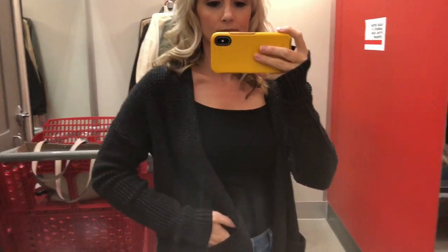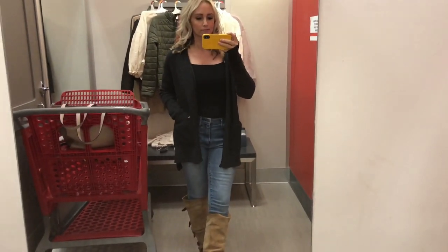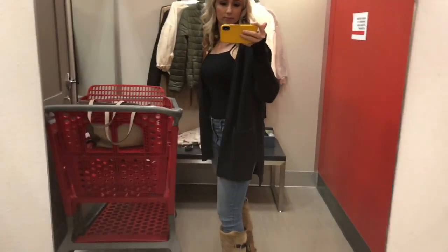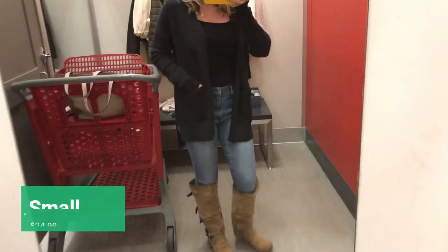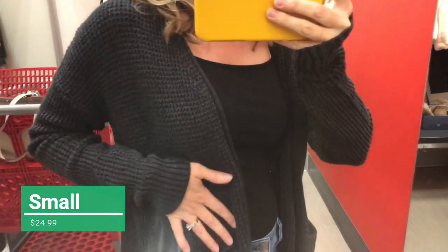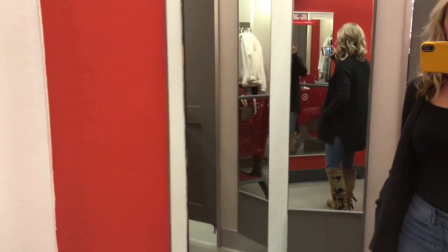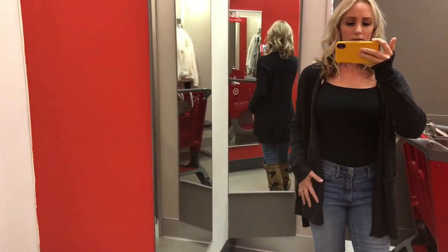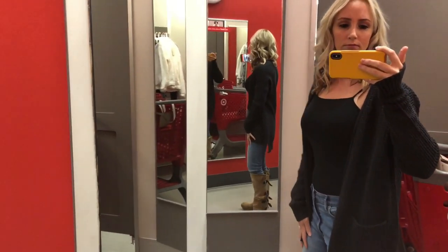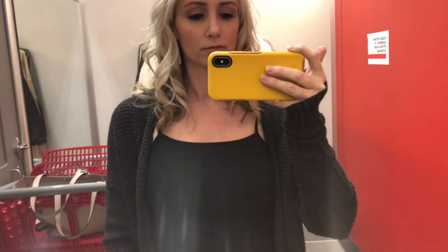Speaking of staples, this black cardigan — I'm telling you, this is awesome. I love this cardigan. It's got the pockets. I actually like this better than the beige one, but maybe it's the black that I'm drawn to. Like I said earlier, I just love black clothing in winter — I don't know why. I usually wear lots of colors in the summer but during winter I like the black. I have this paired with my skinny jeans from Gap and my boots from Free People.